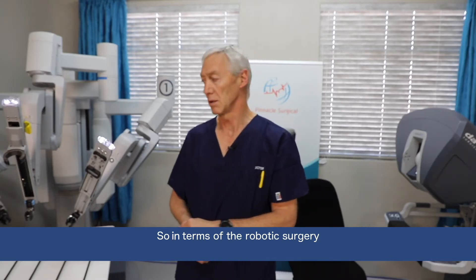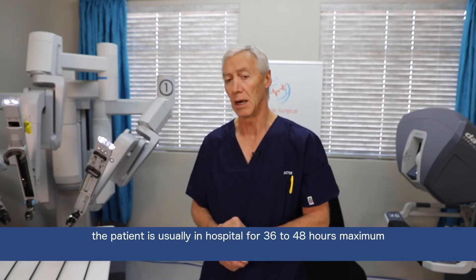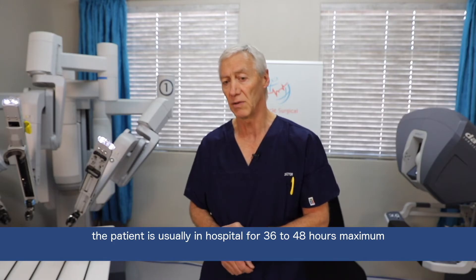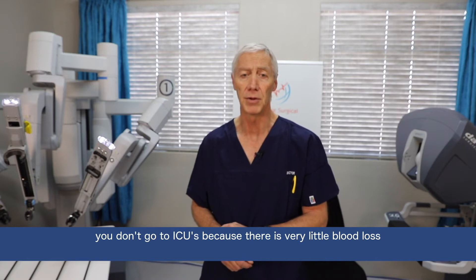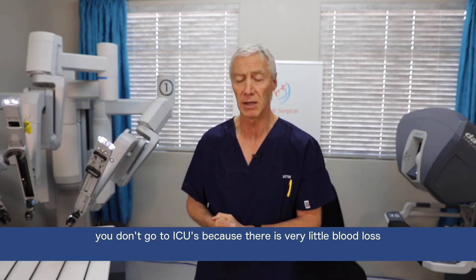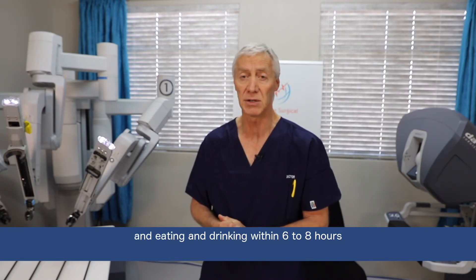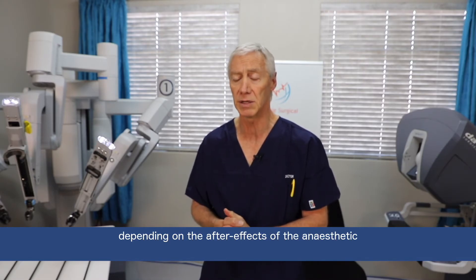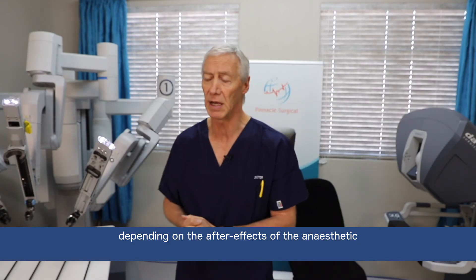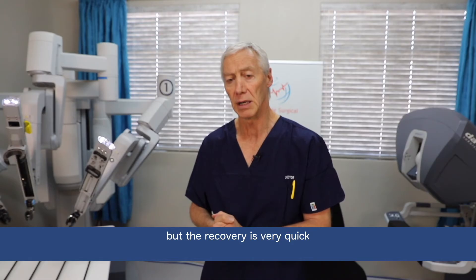In terms of robotic surgery and the recovery following the surgery, this happens very quickly. A patient is usually in hospital for 36 to 48 hours maximum. You don't go to ICUs because there's very little blood loss. You're up and about within the first 12 hours and eating and drinking within 6 to 8 hours, depending on some of the effects of the anaesthetic, but the recovery is very quick.